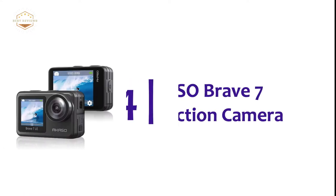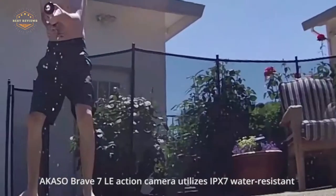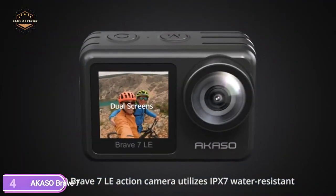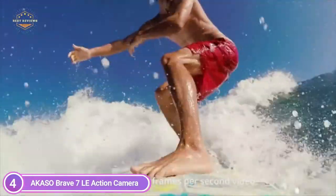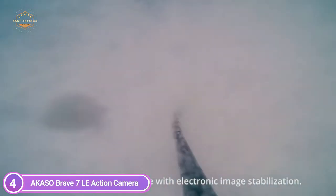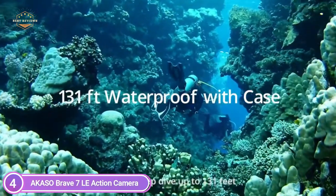At number 4, the Queso Brave 7 LE Action Camera. It is weatherproof and distinctive, letting you film in all situations and improve your video logging experience. Its IPX7 waterproof design shields the camera from snow, rain, and water splashes, and with waterproof housing, your underwater adventures can go down to 131 feet (40 meters).